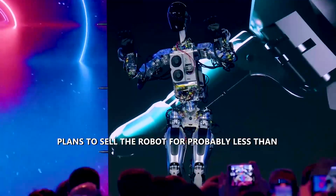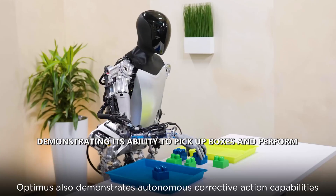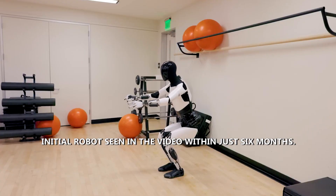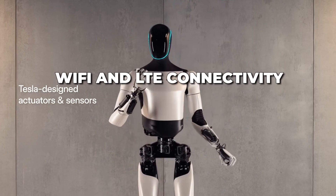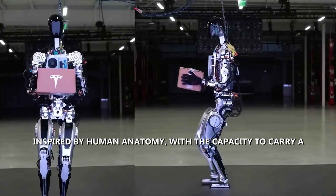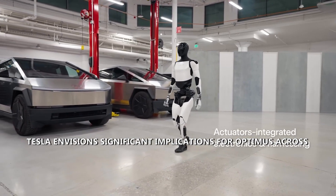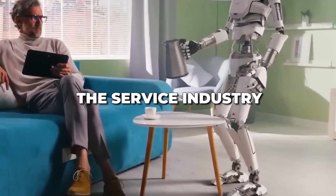While critics were vocal, Musk announced plans to sell the robot for probably less than $20,000. Tesla also showcased Optimus picking up boxes and performing various tasks, claiming the initial robot was developed within just six months. Optimus features Wi-Fi and LTE connectivity, operates on Tesla's Autopilot software, and its hands and knees are inspired by human anatomy, with the capacity to carry a 20-pound bag in one hand.